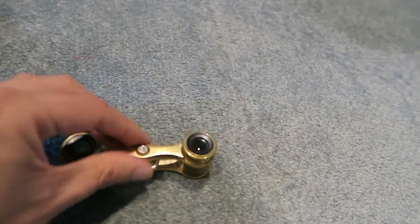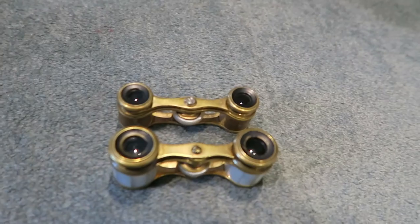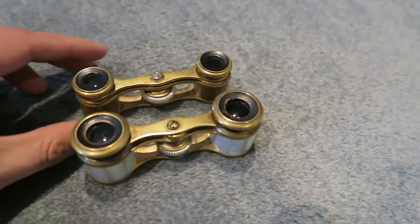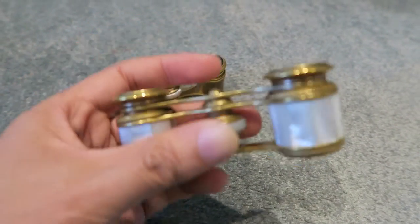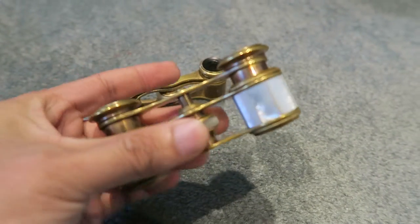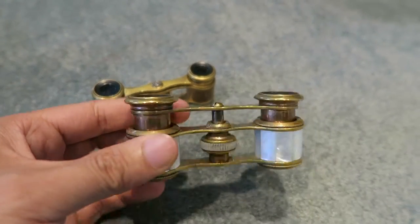All in all, very beautiful little pieces. These would have been used by women or possibly by children, just because they are so small. They're easy for kids to hold, easy for small women to hold, and easy to keep in a woman's handbag or clutch purse when she goes to the theatre after a nice night at a restaurant.